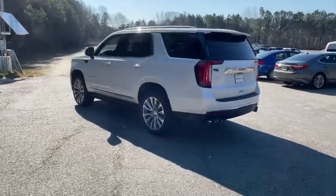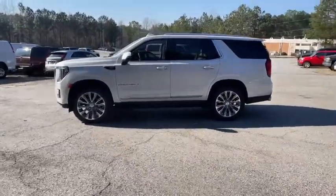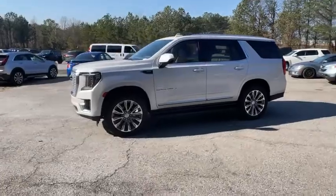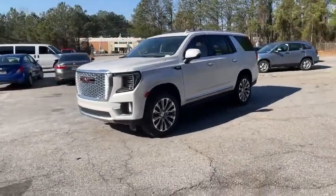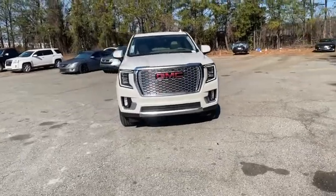Here are some of this vehicle's great options: power passenger seat, lane departure warning, tow hitch, anti-lock braking system, power liftgate, navigation system, Bluetooth, power steering, keyless start, four-wheel disc brakes.